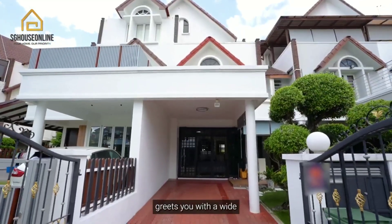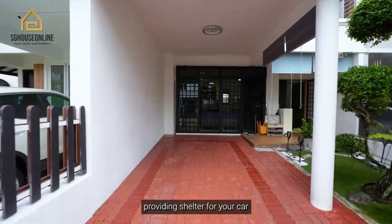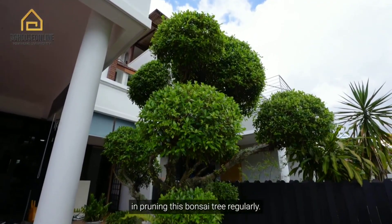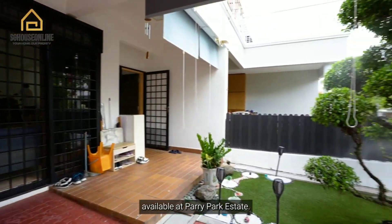The front porch features a wide and beautiful frontage with a porch providing shelter for your car, and a beautiful landscaping area done up by the owner himself, who has taken special care in pruning the bonsai tree regularly. This home is the Type A layout, which is the most popular of the three layouts available at Paripa Estate.